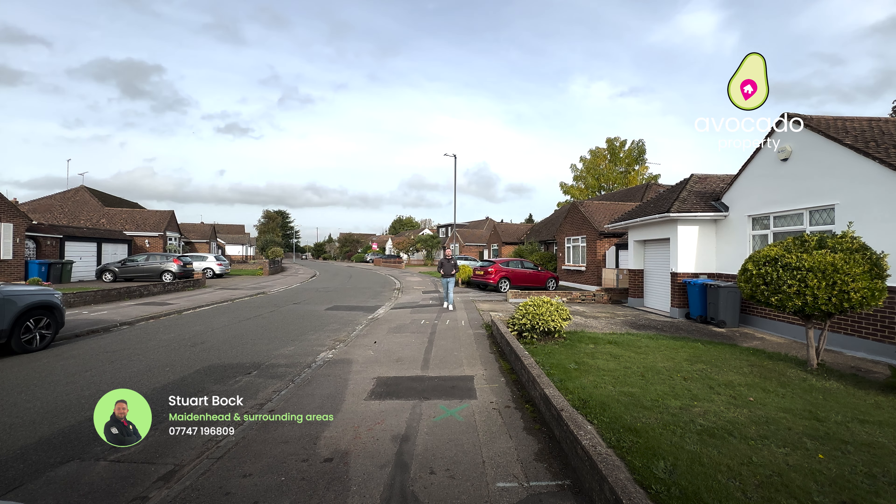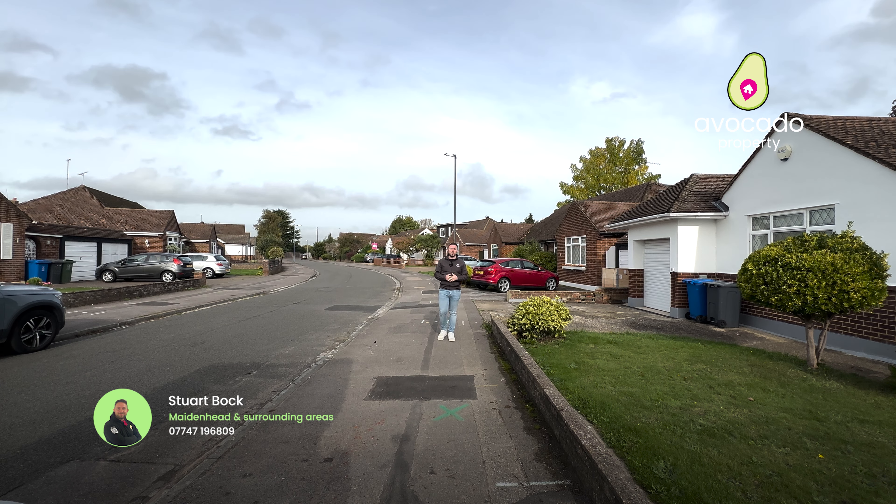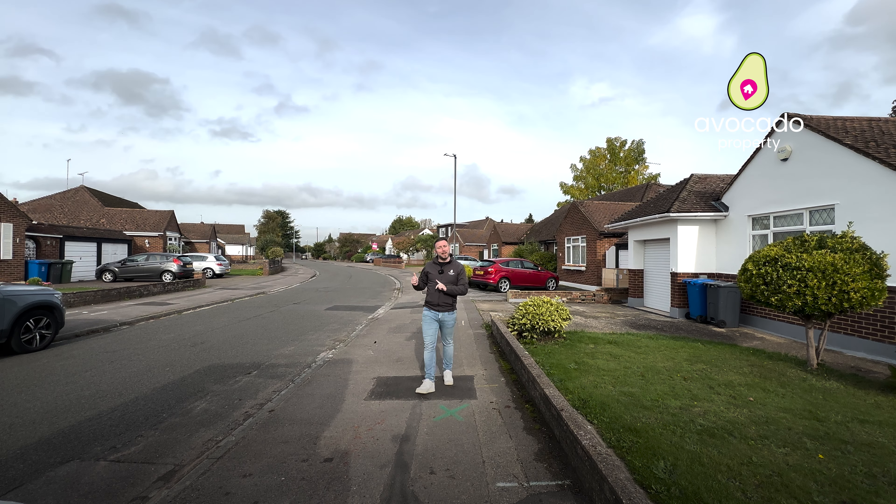Welcome to a new episode of Maidenhead Property Tours. Today we're back down by Maidenhead Riverside to show you one of the best three-bedroom bungalows I've ever seen. But before I show you this stunning place, let's take you around the local area.